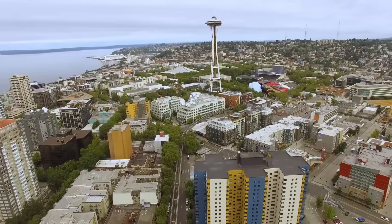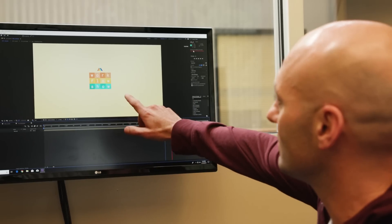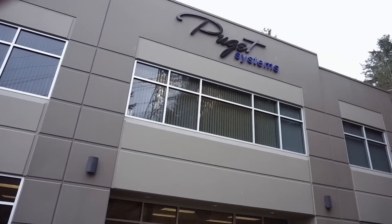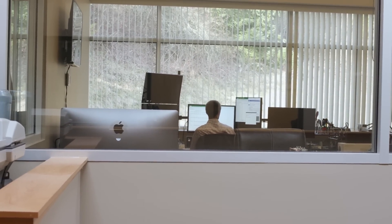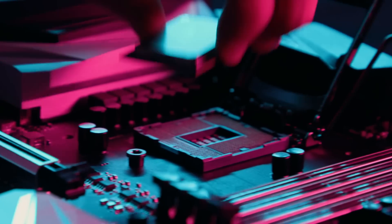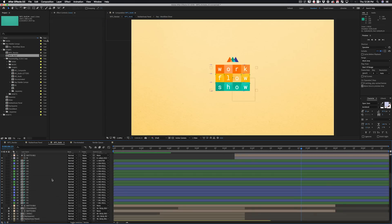You might be wondering why we flew all the way across the country to build a computer in Seattle. We wanted to find out just how far you can push After Effects, and we needed a total expert to help us — Puget Systems fit the bill. Puget Systems is a custom workstation manufacturer, and we believe that computers should be a pleasure to purchase and own. They should just work, get your job done, and stay out of your way. Having a high-performance computer will allow you to stay in your creative process and do what you do best.